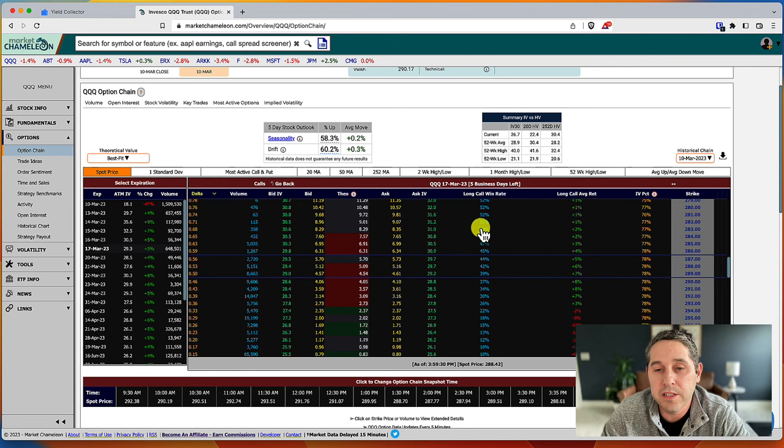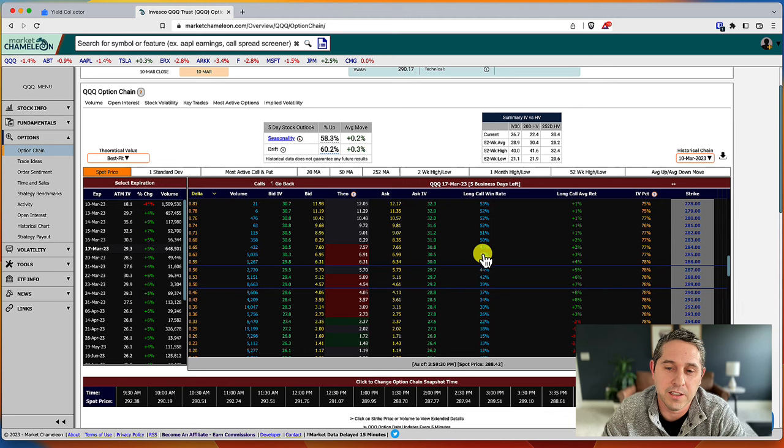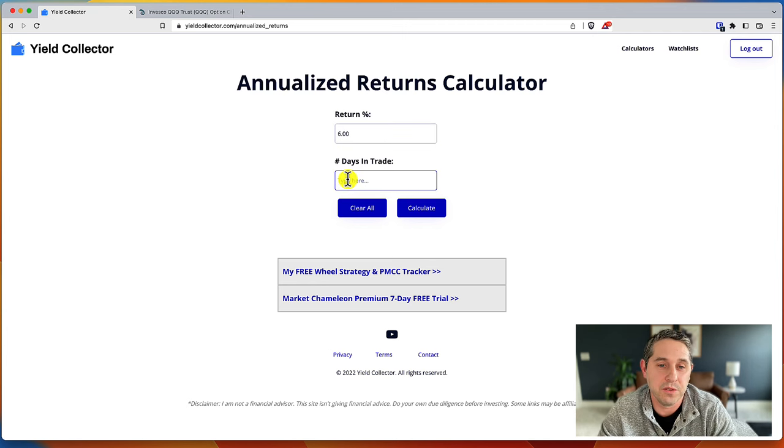This is an insane amount of data being crunched. You can see the win rate drops dramatically as you go to far out-of-the-money options. You go from winning to losing, and unfortunately this is where most newer traders are buying — pretty clearly a sucker's bet. But at the at-the-money strike there's a 42% win rate and a 6% average return. That doesn't sound like a lot, but this is a weekly option and it's not annualized.